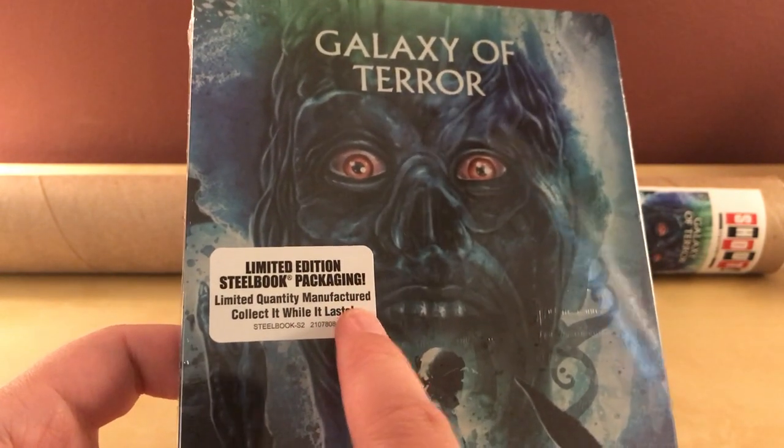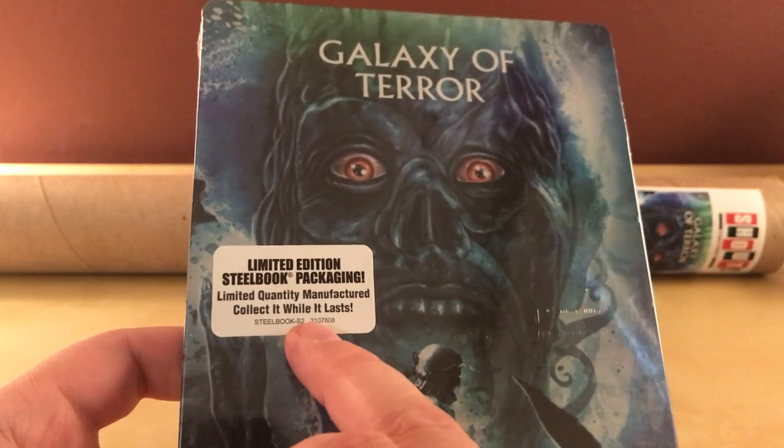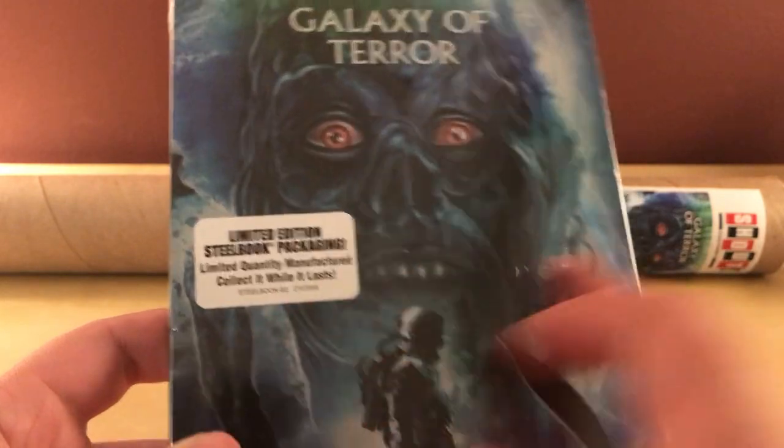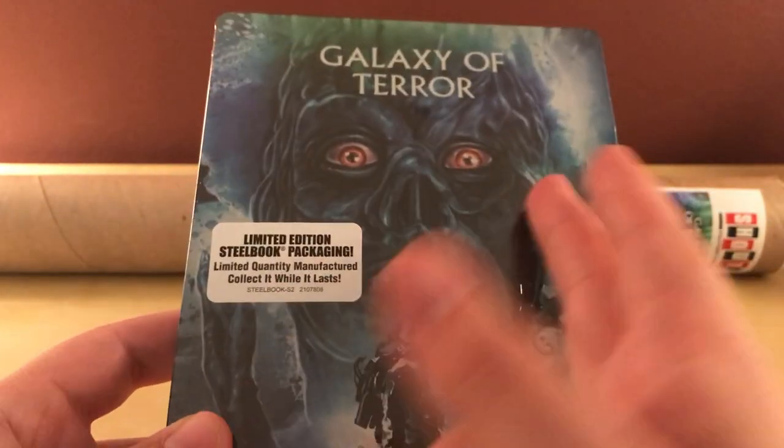Now, when they first started making these steelbooks, like the Fog and They Live and whatnot — the John Carpenter ones — I think they made like 10,000 of them, and they weren't selling all of them, so I think they started making like 5,000. So they actually are a bit more limited quantity now.